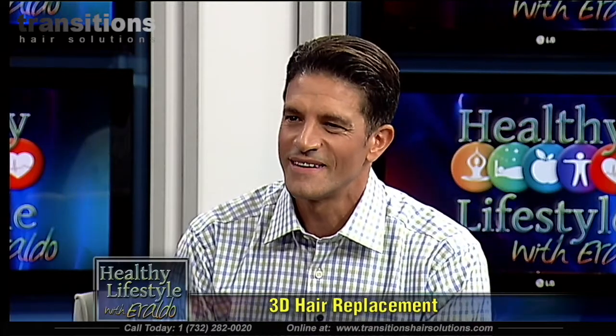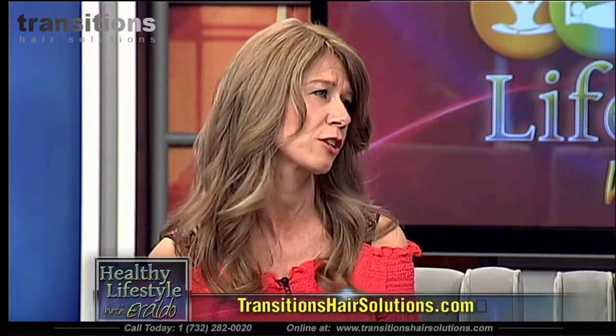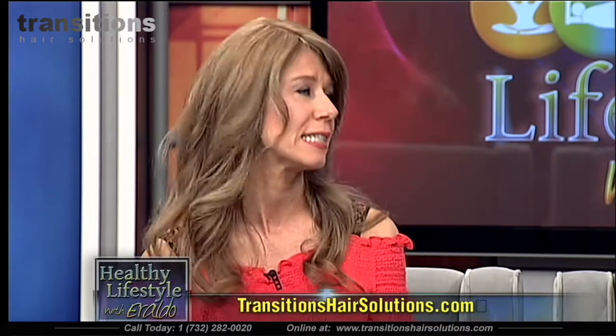Diane started losing her hair four years ago after immense stress — there was a death in the family. She was given a diagnosis of telogen effluvium. Six months later, she had a spot on her scalp that turned out to be skin cancer, which had grown down to her skull membrane. She had surgery to remove it, lost a small section of her scalp, and was stapled shut. Her hair loss never stopped after that.